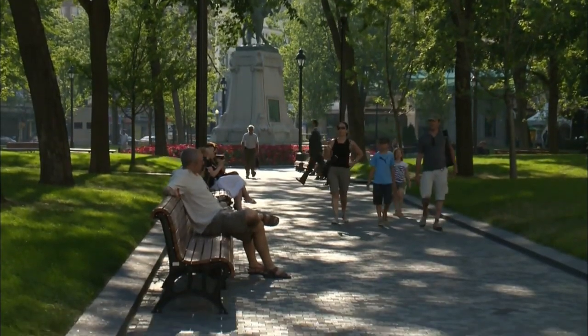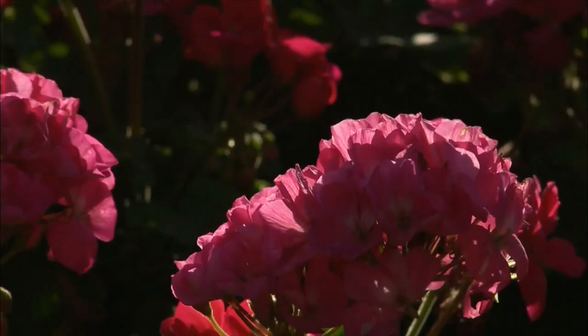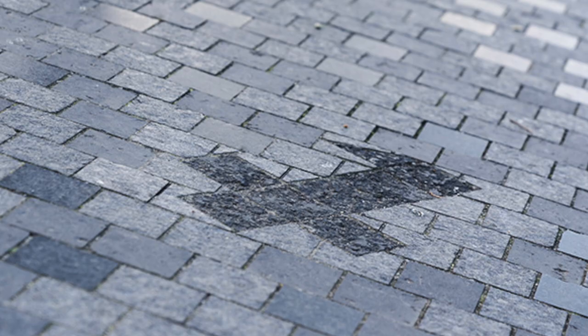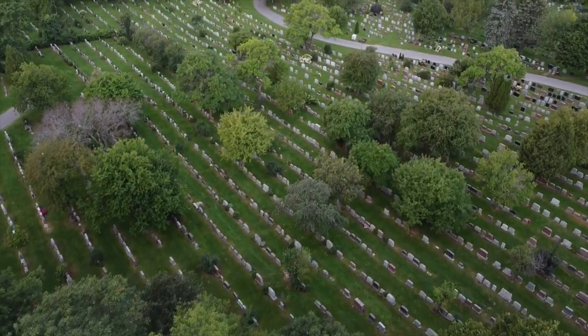This site was designated a cemetery in 1799, and sadly became overridden with bodies due to the 1832 and 1834 cholera epidemic. It was decided to exhume the bodies and rebury them on Mount Royal.